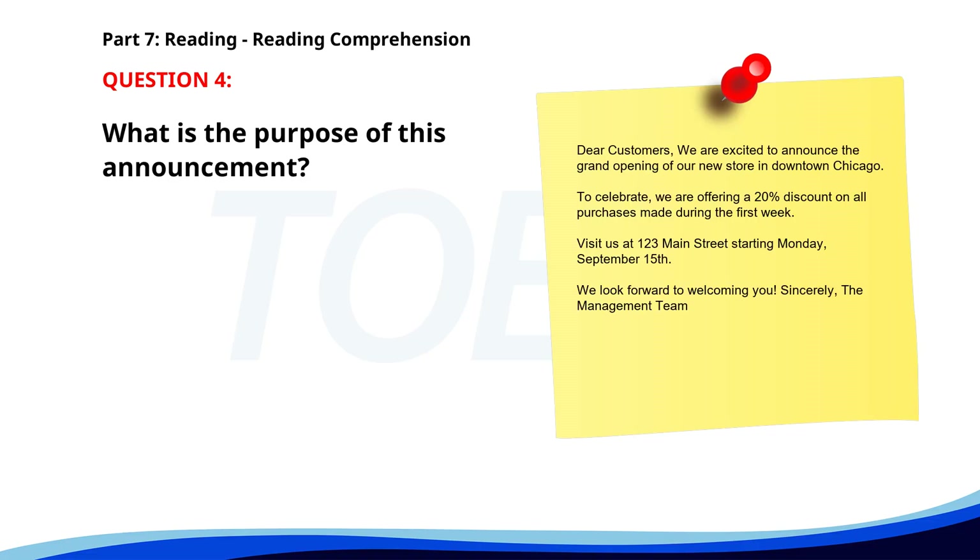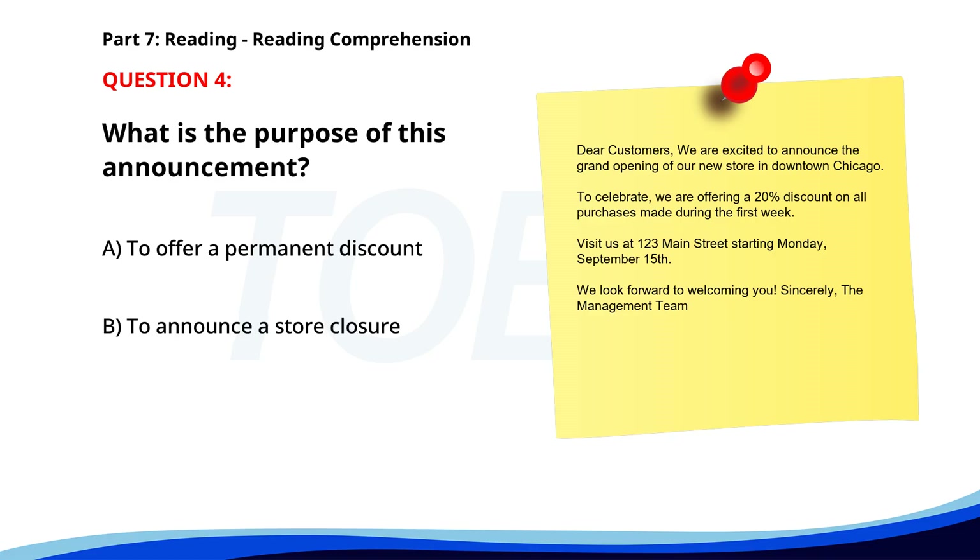Number four. Dear Customers, we are excited to announce the grand opening of our new store in downtown Chicago. To celebrate, we are offering a 20% discount on all purchases made during the first week. Visit us at 123 Main Street, starting Monday, September 15th. We look forward to welcoming you. Sincerely, the management team. What is the purpose of this announcement? A. To offer a permanent discount. B. To announce a store closure. C. To inform about a new store opening. The correct answer is C: To inform about a new store opening.